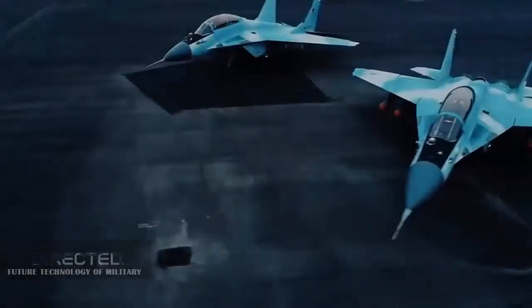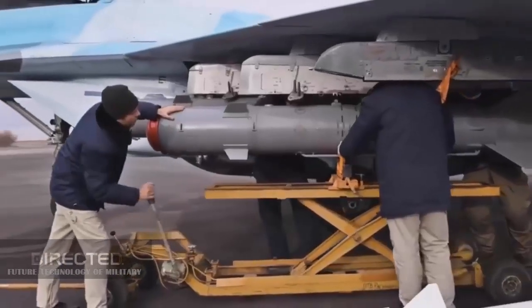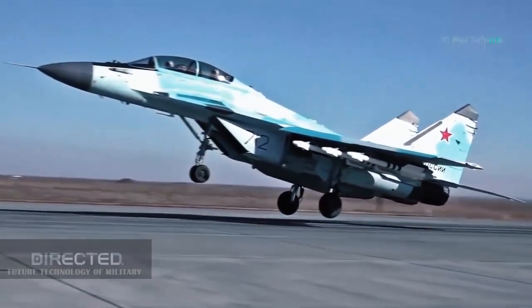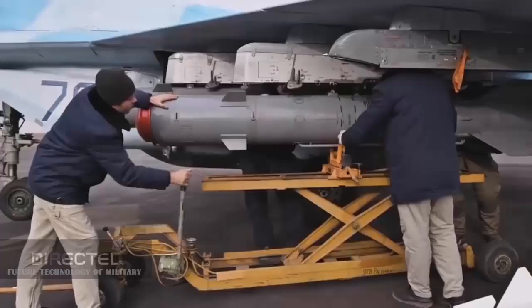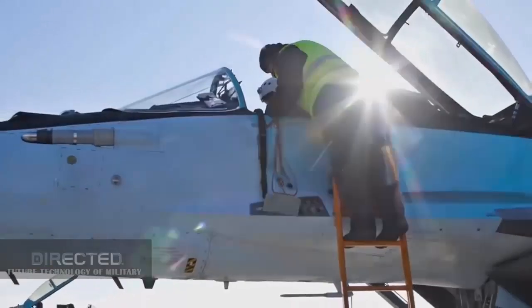Secondly, the MiG-35's dual-engine fuel consumption is higher, the logistics burden is heavier per flight, and the engine maintenance burden is heavier. Although the MiG-35 is heavier, the combat radius is not larger than that of the J-10CE. Although the maximum ammunition capacity is stronger than that of the J-10CE, it is of little significance in air combat mode.